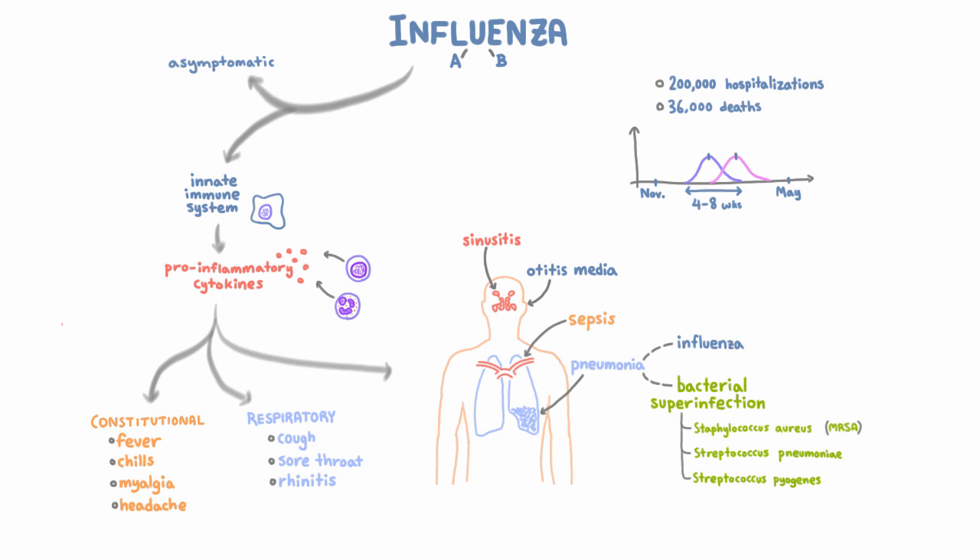Medical care is expensive, and influenza is one of the biggest culprits when it comes to cost, since it causes annual outbreaks and widespread pandemics once in a while. The total burden of seasonal influenza epidemics has been estimated to be about 87 billion dollars a year in the US.